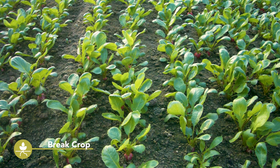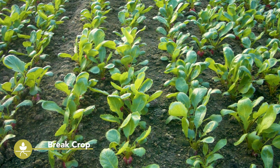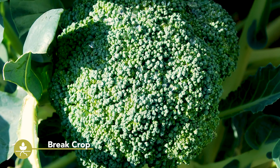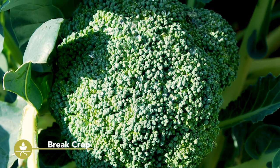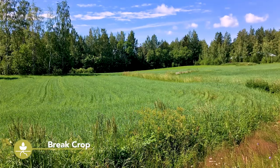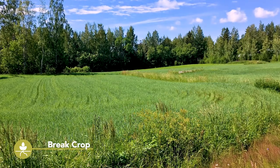In rotations with a dominating group of plant species — for example several brassica species in a vegetable production system — cover crops or green manures can be used as a break crop that interrupts this sequence and thereby reduces the pressure of soil-borne diseases. A break crop is a crop that is not host to the same diseases as the main crops and thereby breaks the disease cycle. More information on this topic is given in the Best for Soil video on crop rotation.